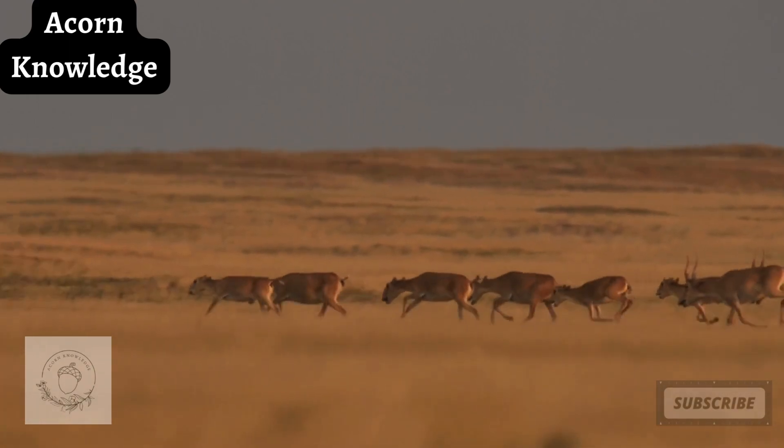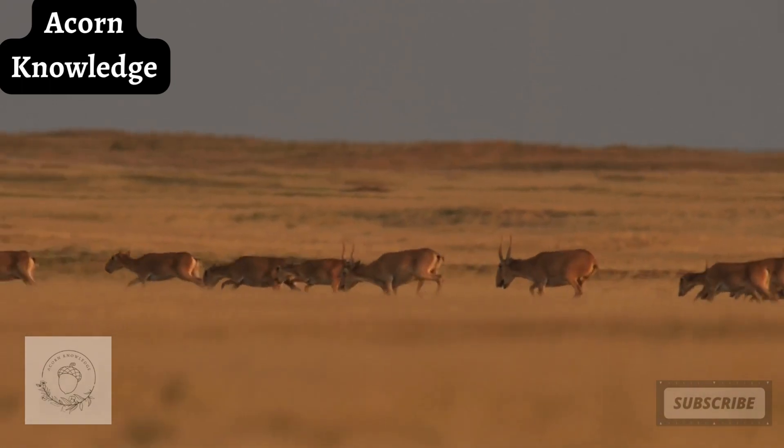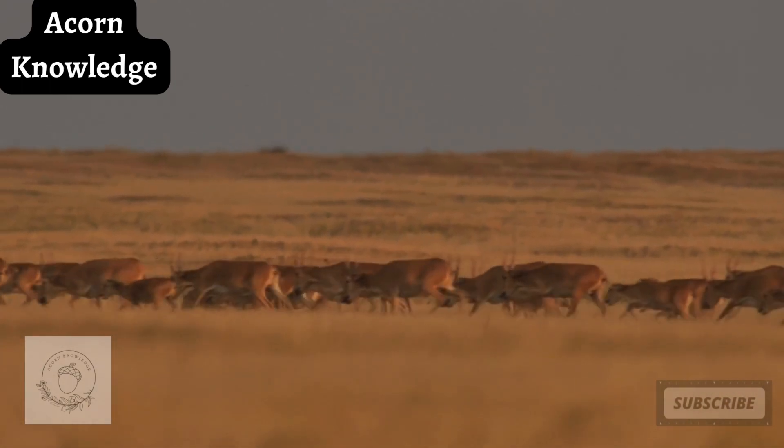Due to extensive hunting in Romania and Moldova, it is extinct in those areas as well. A Mongolian subspecies is all that remains in Mongolia.